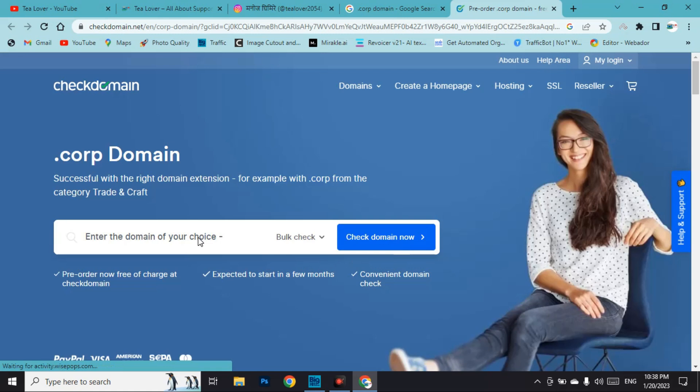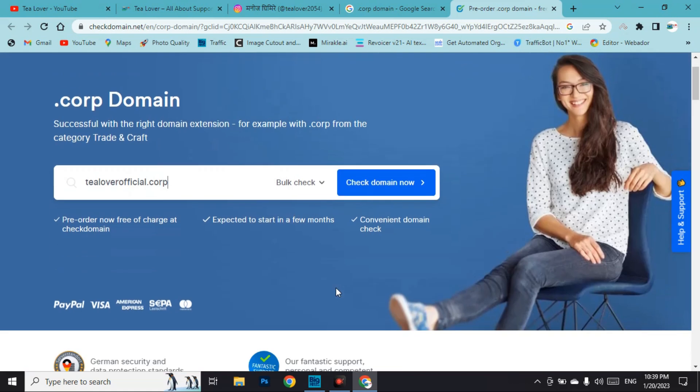After accepting the cookies, choose your domain name. The dot corp domain is available and you can pre-order it free at zero percent charge. The best part is it does not require any credit card. Just provide your real personal information — if you use fake information the domain will not be available for you. Here I'm going for 'tilourofficial.corp'.